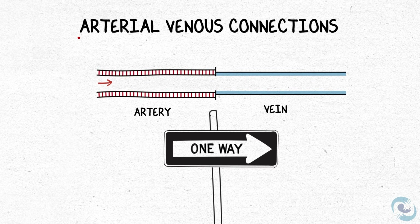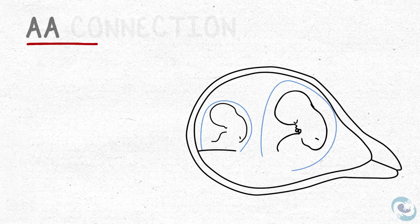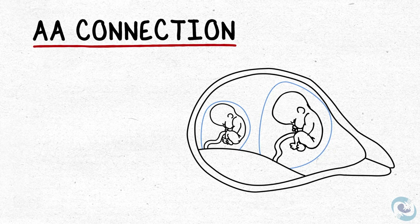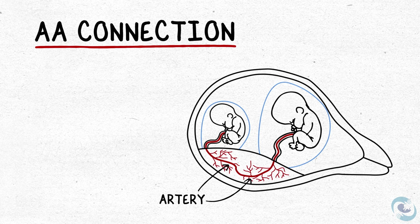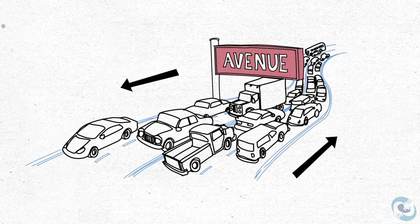We call these one-way streets arteriovenous connections, or AVs for short. There's another kind of connection — an AA connection — where an artery from one fetus meets an artery from the other fetus. Because each artery has a pulse and is large, these connections allow bidirectional flow. Unlike a one-way street, they act more like an avenue, relieving the traffic congestion.